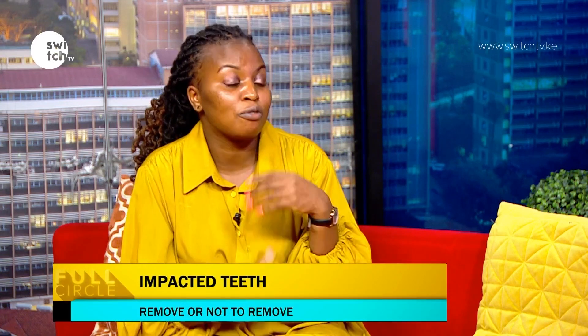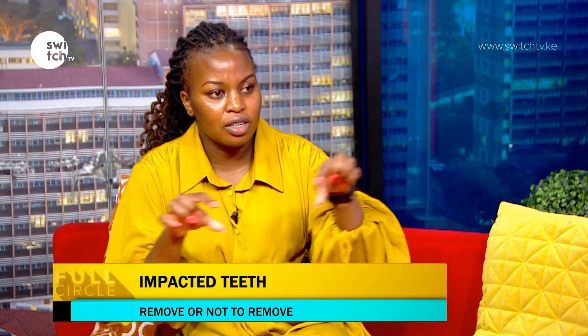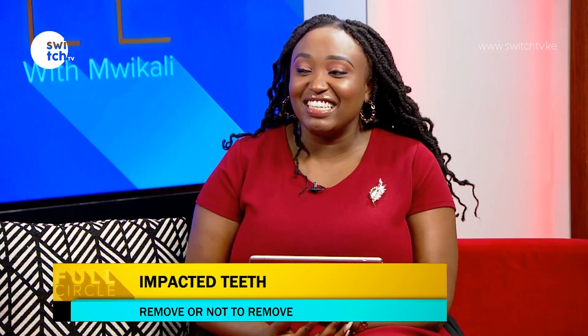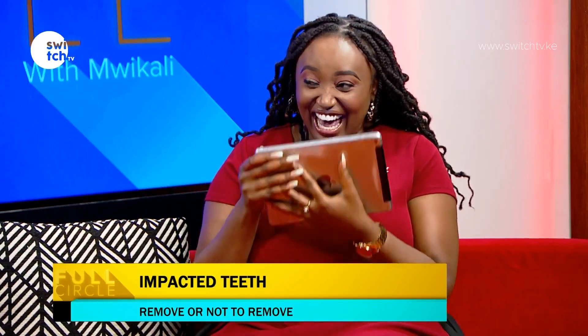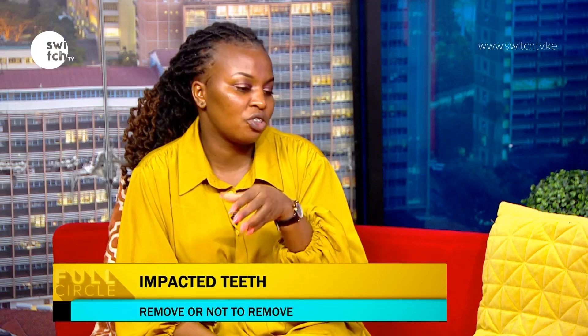The best option for an impacted tooth is to have it surgically removed. Surgical removal is not a normal extraction — it requires opening up that area, exposing the tooth from inside, removing some bone, and then extracting the tooth. An impacted tooth is not removed like a normal tooth. It's a small surgery done in the chair, and after that you're closed up and you go home.